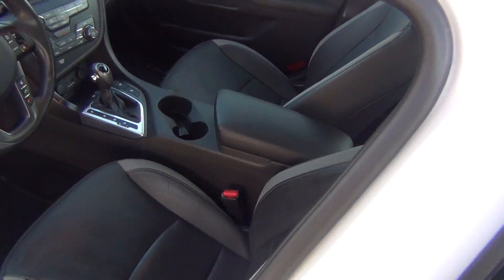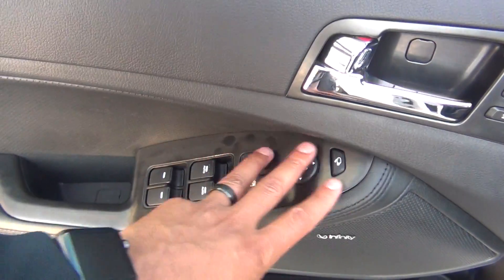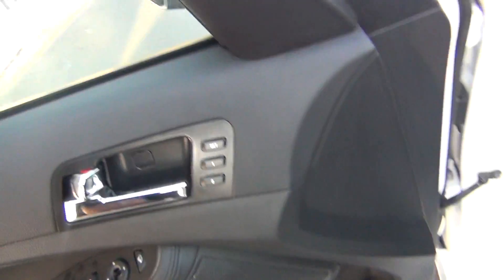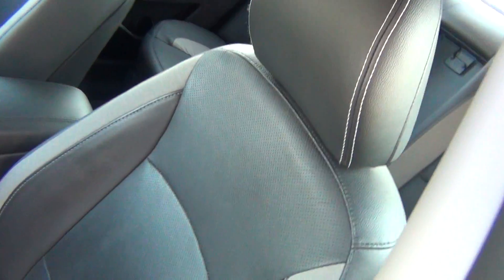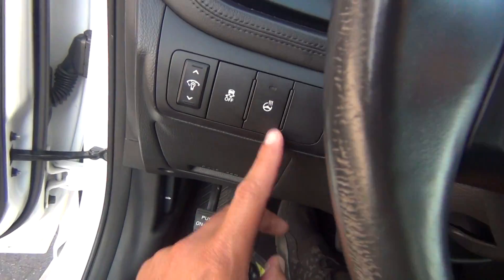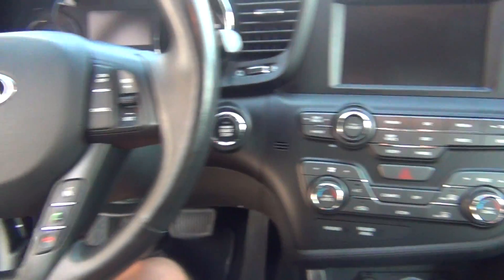On the inside, it is absolutely flawless. You've got your Infinity stereo system, power windows, power locks, power mirrors, and memory seats. Power seats with lumbar support. The seats are heated and cooled leather and they're in perfect shape — no rips, tears, stains, or burn holes. You've also got your heated steering wheel, Bluetooth connections, and all your steering wheel controls.